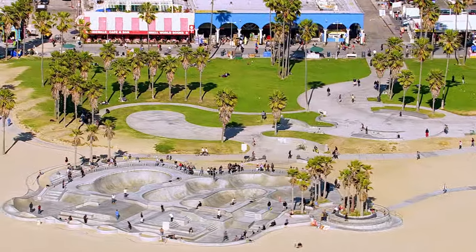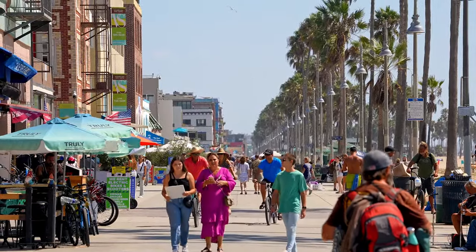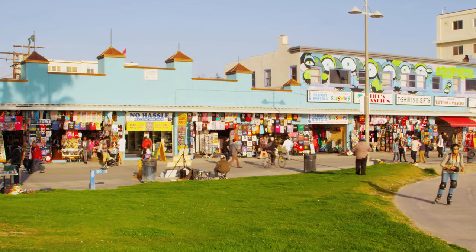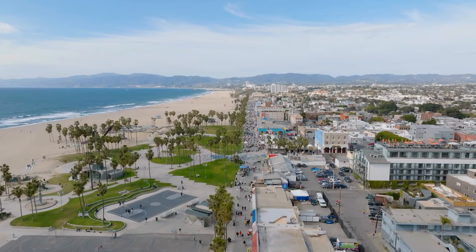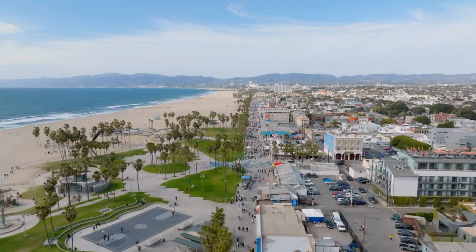Take a leisurely stroll down the iconic Venice boardwalk where you'll find a colorful mix of street performers, talented artists, and quirky vendors. It's truly like a vibrant carnival every single day here.